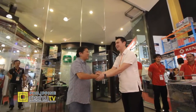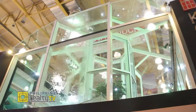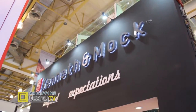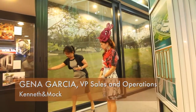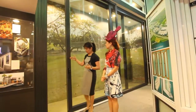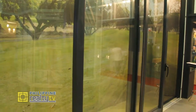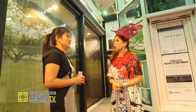We're with Miss Jenna here at Worldbex at the Kenneth and Mock booth. We call this the lift and slide system — once you have the handle down, it's just seamless. It's definitely airtight and watertight, and it comes with screens. They also offer a lifetime free service warranty.